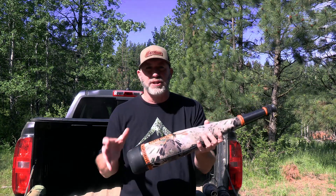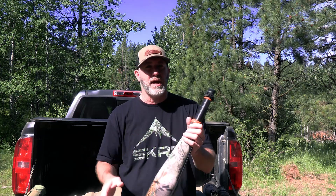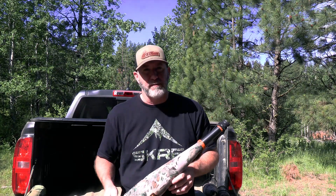This one kind of checks all those boxes for comfort on the mouthpiece, good tone, good volume, good depth — checks it across the board. So for those of you that really liked tube number five, that's the Rump Shaker from Wapiti River Outdoors.